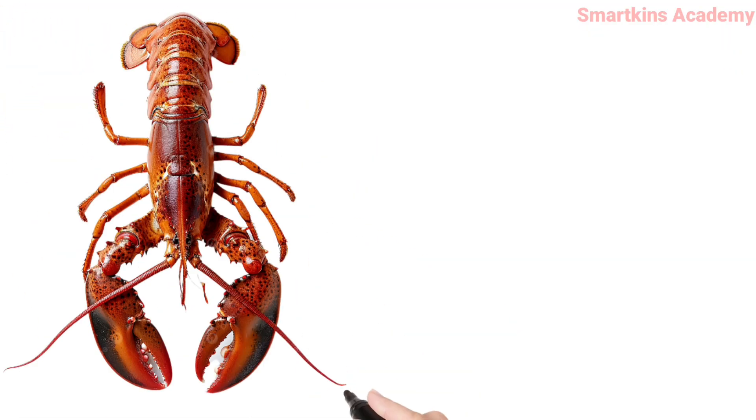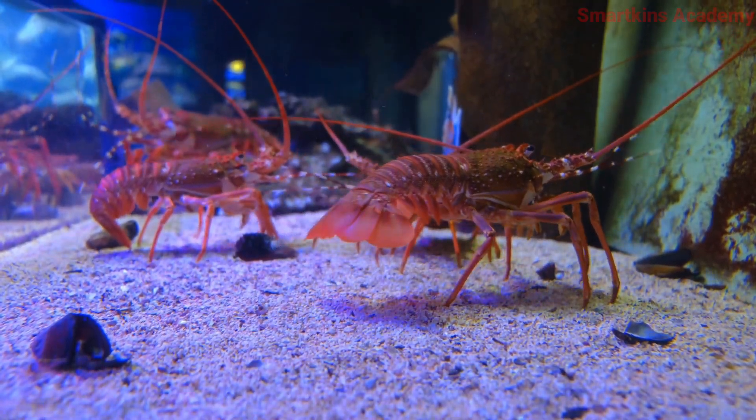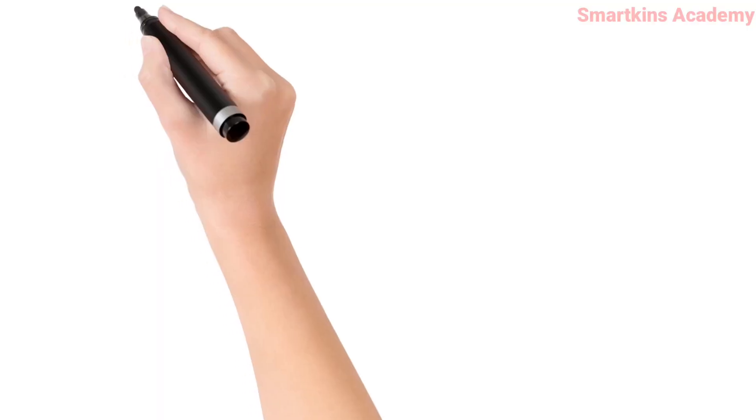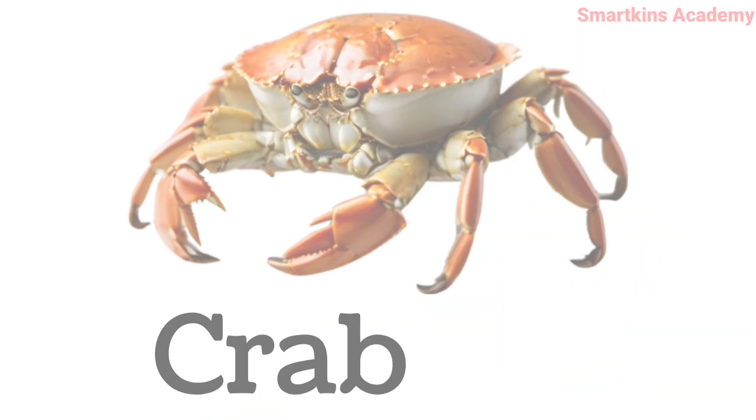This is Lobster, has big claws to catch and hold its food. This is Crab, has a hard shell and walks sideways.